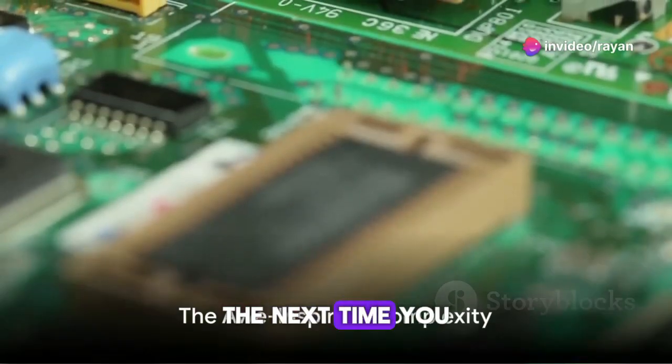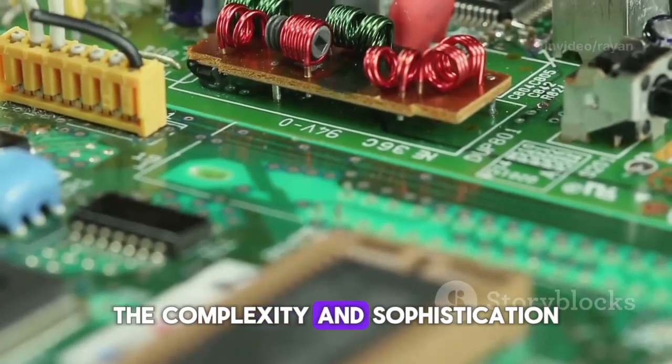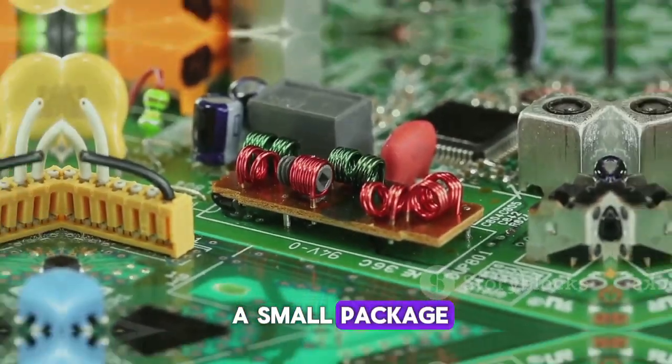So the next time you slide your phone out of your pocket, remember the miniature city buzzing within it. The complexity and sophistication of these devices are truly awe-inspiring — who knew so much could fit into such a small package?